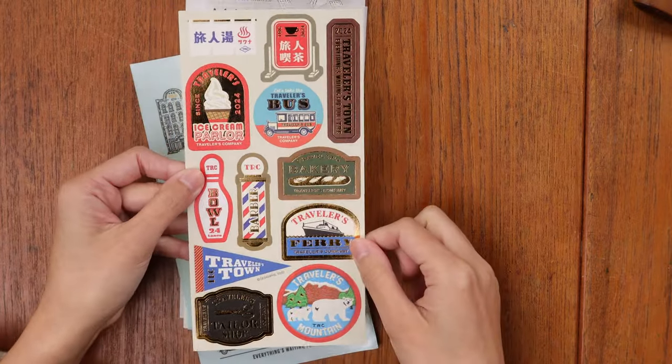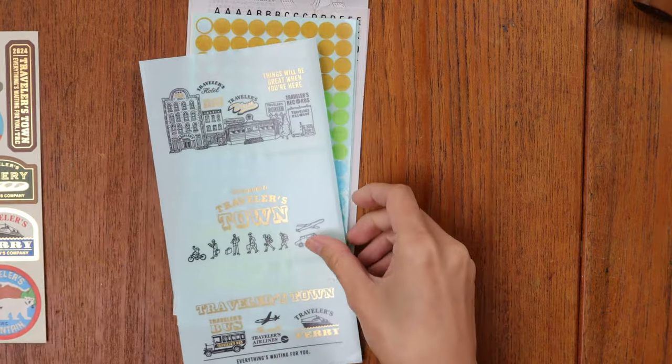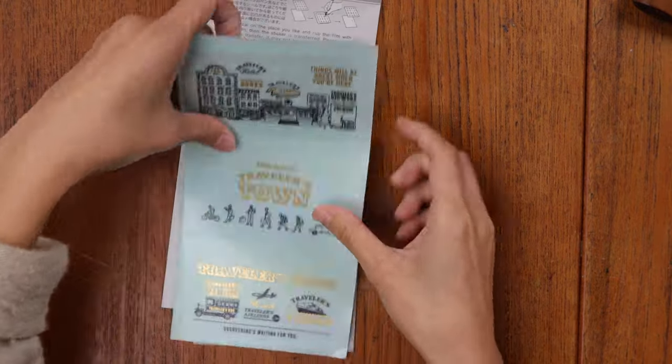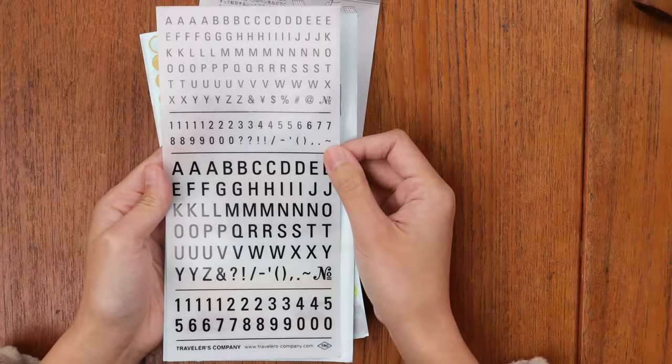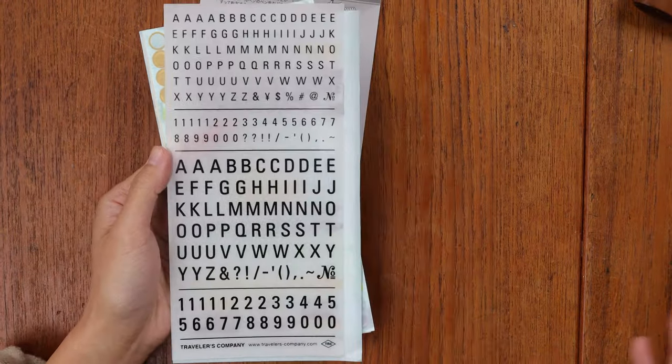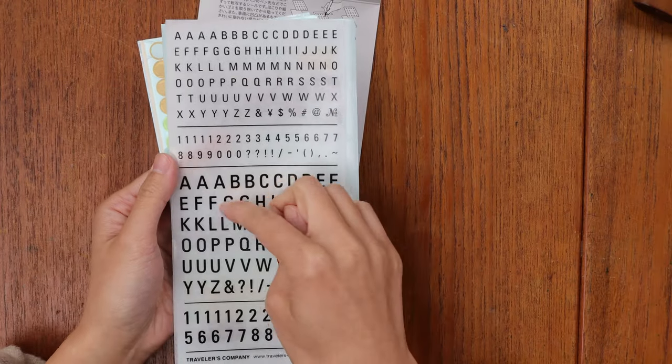If you've been following along with the Traveler's story you'll find little moments of delight as you go through this year's collection — those little bears were certainly one for me. You also get dry transfer stickers you can use for labeling. These work like Mu transfer stickers — you cut out the letter or shape you want, scratch it on, and then remove the backing paper.